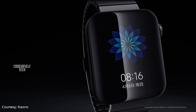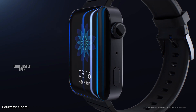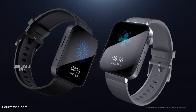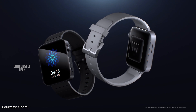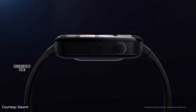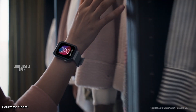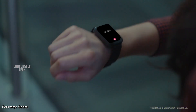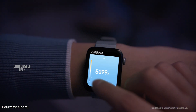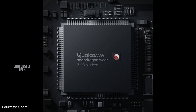Xiaomi has launched its first smartwatch named the Mi Smartwatch, available in two editions: Standard Edition and Premium Edition. Both come with a 1.78-inch AMOLED touchscreen display with a knob and a button on the right for controls. The Standard Edition is made of aluminum alloy with Corning Gorilla Glass 3, while the Premium Edition is made of stainless steel with sapphire glass. Both come with 1GB of RAM and 8GB of internal storage, powered by the Snapdragon 3100 chipset.